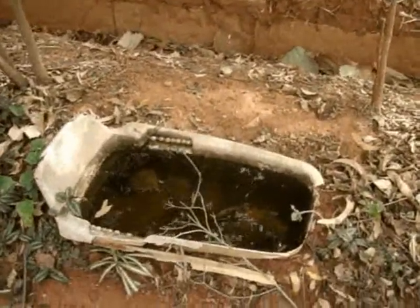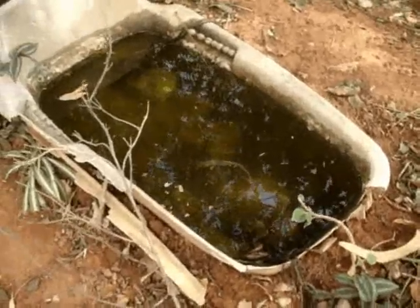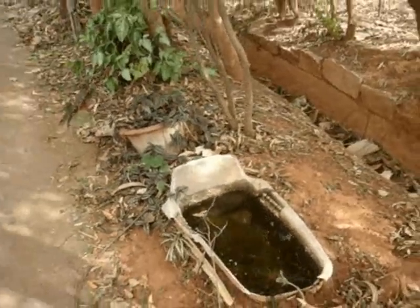Outside there's a small water body — a baby's bathtub actually — filled with water and guppy fish so that mosquitoes don't come. This provides water to birds, squirrels, stray dogs, and cattle.